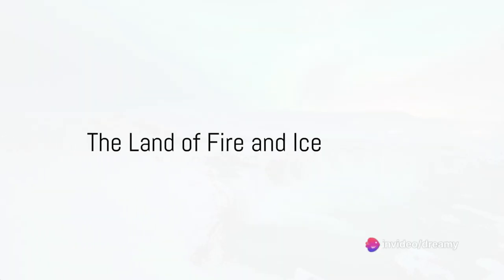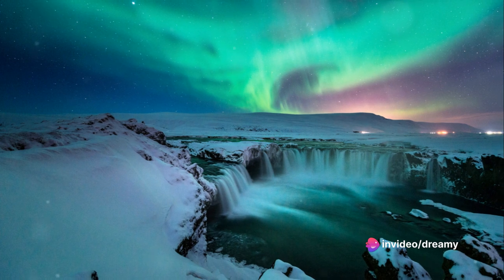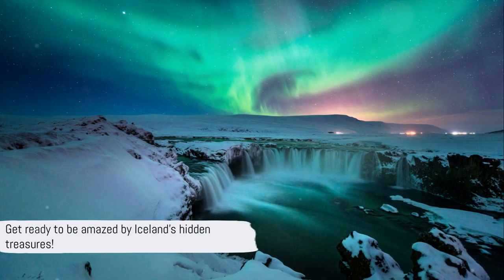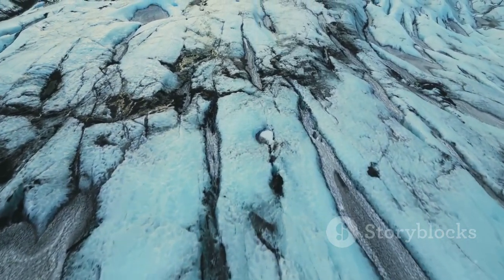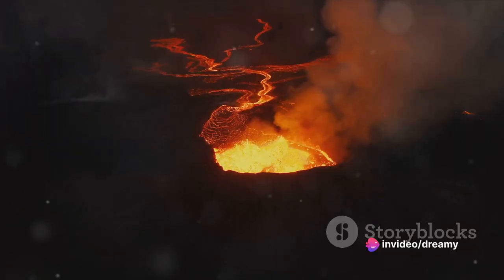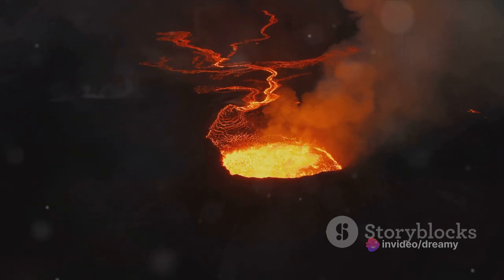Ever wondered what hidden gems Iceland holds? Or maybe you just thought it was a country full of ice? Well, prepare to be amazed! Let's dive into the epic saga of a land like no other. Iceland, the land of fire and ice — a land where fiery volcanoes dance with glacial ice, creating a breathtaking landscape that's nothing short of a natural wonder.